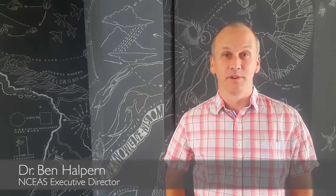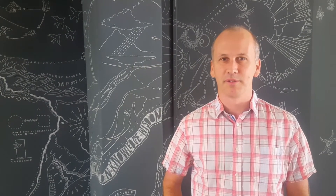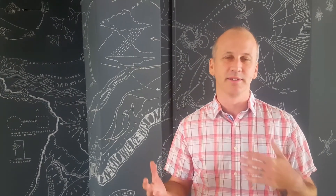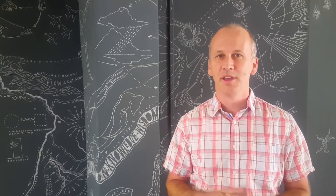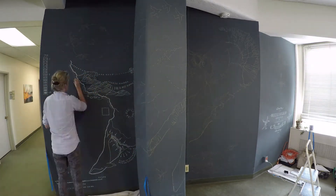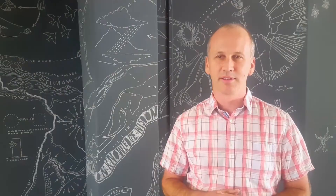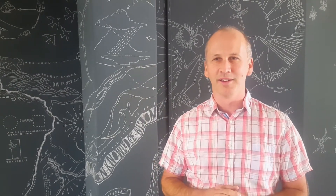One of the things we're starting to explore at NCIS is how to use art and other media for communication — to get the ideas of what synthesis science is and what NCIS is to a broader community. Art really speaks to a diversity of people and audiences in a way that a scientific publication or news press can't. So, having this formerly blank wall, I thought it would be a great opportunity to find a muralist who could represent what NCIS is and what we do here through art.